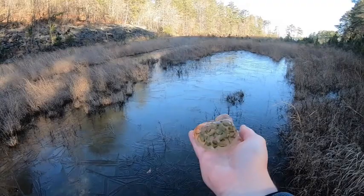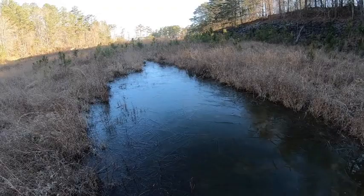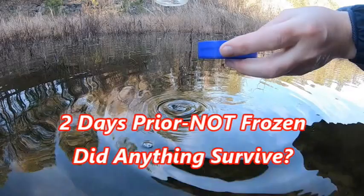This pond was frozen today, but literally two days before it was wide open. So now that it's frozen, will this still be alive — all of these things? Keep watching.